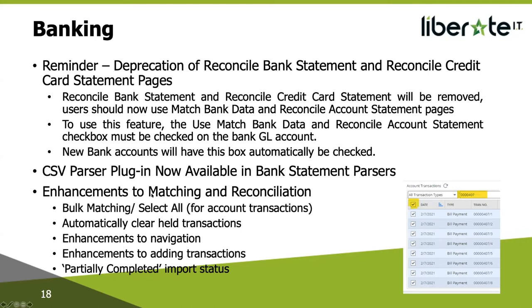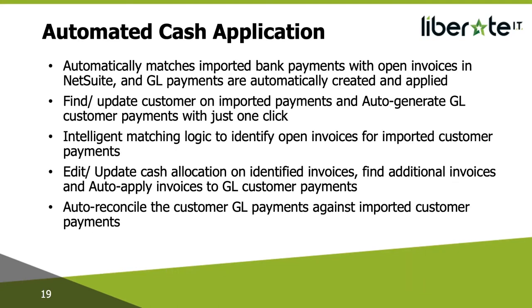Partially completed import status: this is a new status shown when you do bank and credit card account imports — specific error areas will be shown and users will have the ability to edit and correct. Moving on to the next new feature in banking: Automated Cash Application. This is a brand new feature and a brand new page — probably something that was missing from bank reconciliation in the past. Previously, when you loaded your bank statement, you'd have all your bank statement transactions and then have to find the customer, go create the payment, come back to the Match Bank Data page, refresh it, and then it would show up.